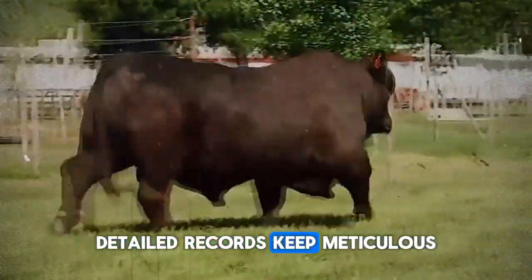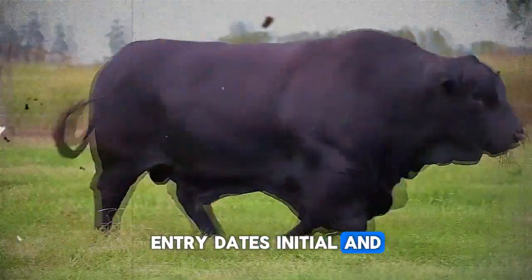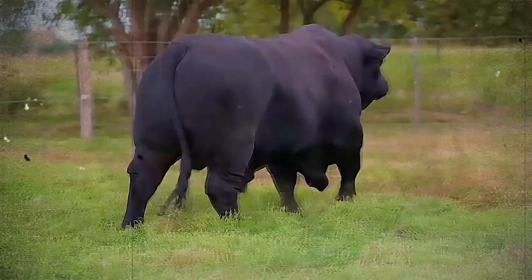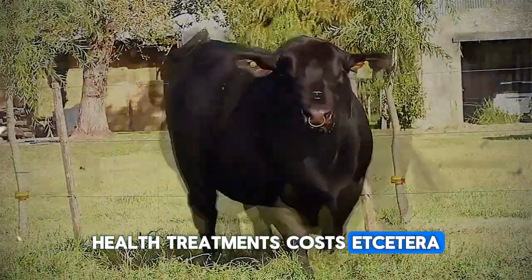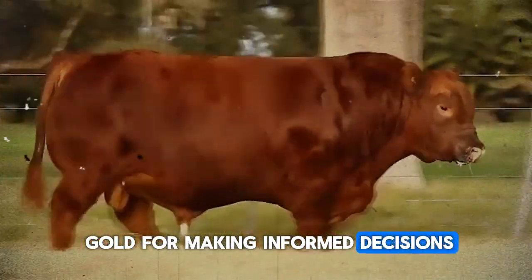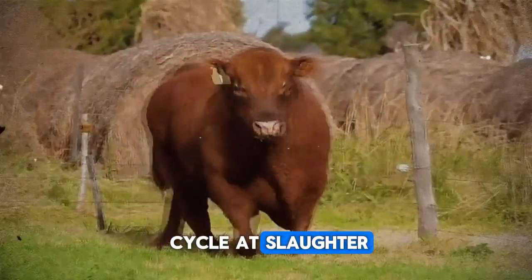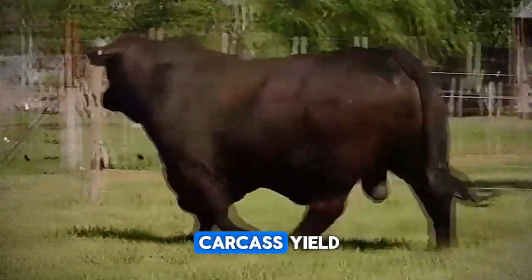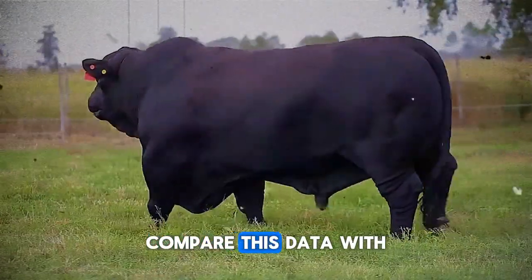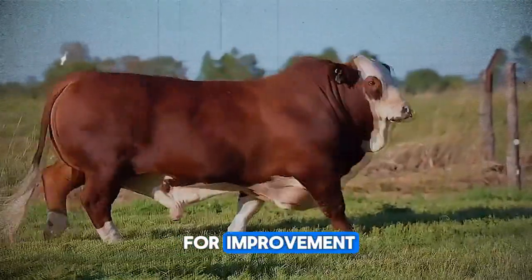Keep meticulous detailed records of everything: entry dates, initial and periodic weights, type and amount of feed supplied, health treatments, costs, and more. This information is pure gold for making informed decisions. At the end of the cycle, at slaughter, record the final weight, carcass yield, and, if possible, carcass grading. Compare this data with your targets and those of previous cycles to identify areas for improvement.